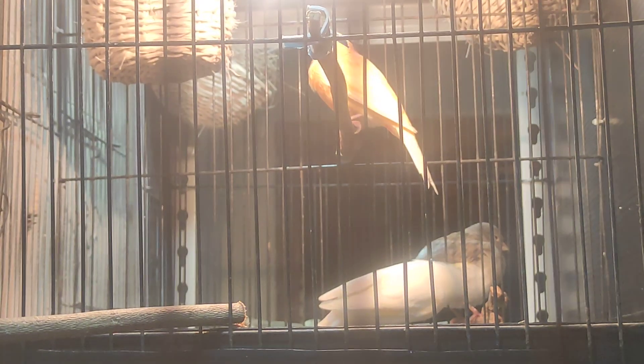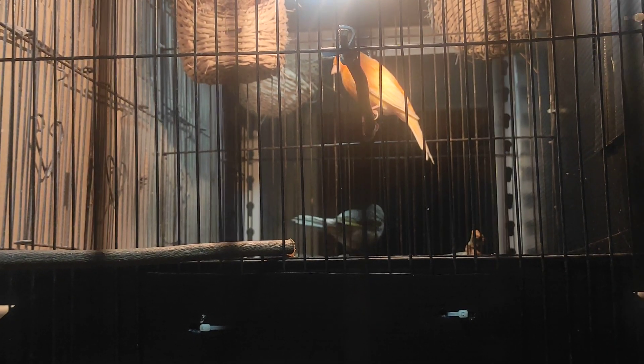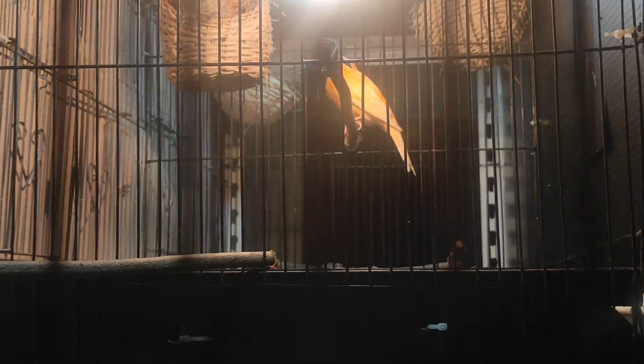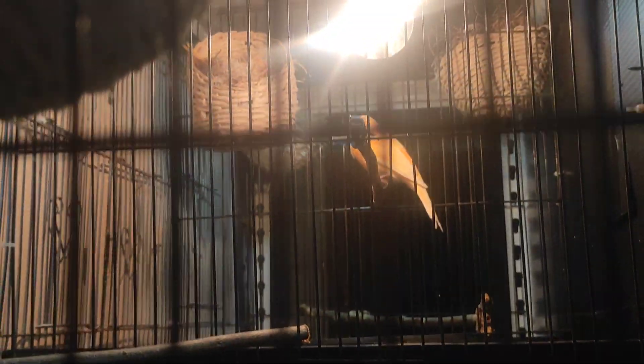Yang pertama bertelur itu ngeram ada 4 telur. Oh iya, berarti ada 4 betina yang sudah ngeram. Jadi ada yang putih, 1 yang bon, dan kuningnya ada 2.